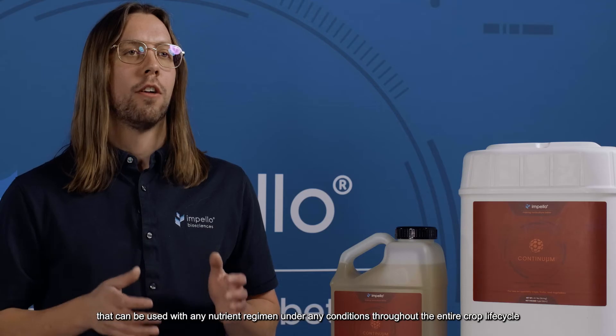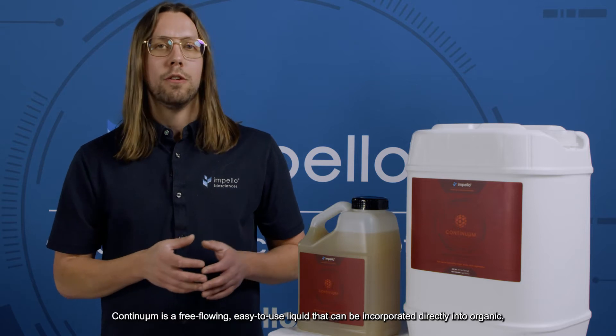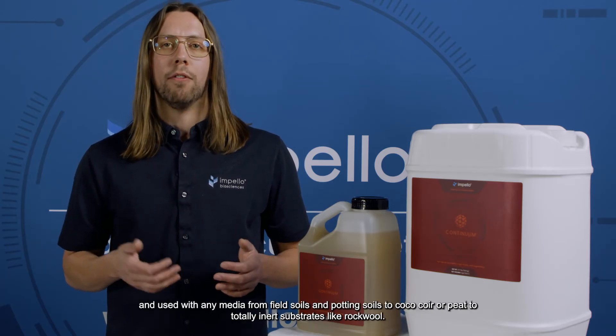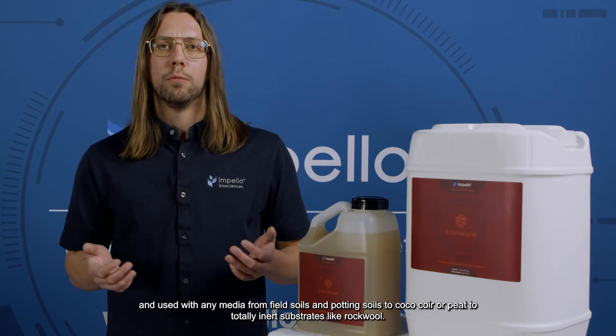All are contained in a potent bioactive fermentation broth that can be used with any nutrient regimen under any conditions throughout the entire crop lifecycle, from pre-planting through harvest. Continuum is a free-flowing, easy-to-use liquid that can be incorporated directly into organic, intensive, or a hybrid-sustainable fertilizer program and used with any media, from field soils and potting soil to coco coir peat to totally inert substrates like rockwool.